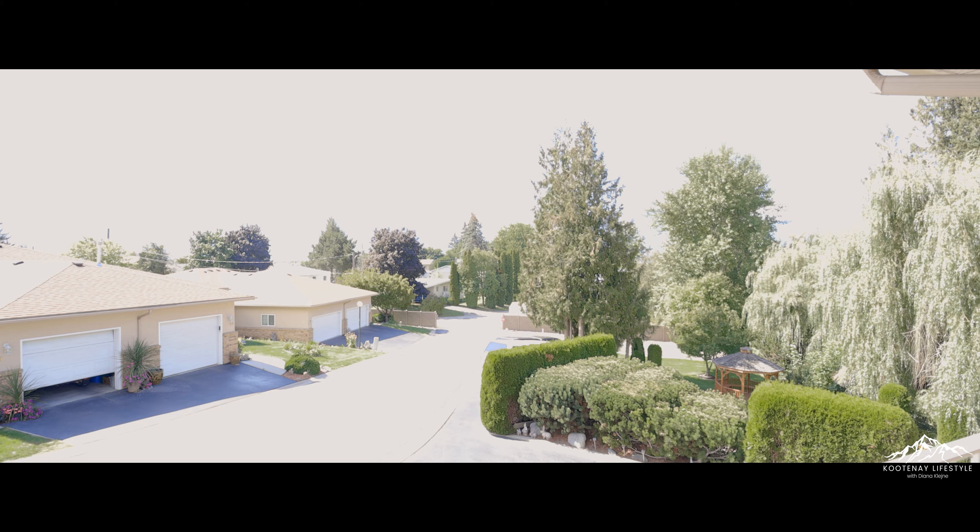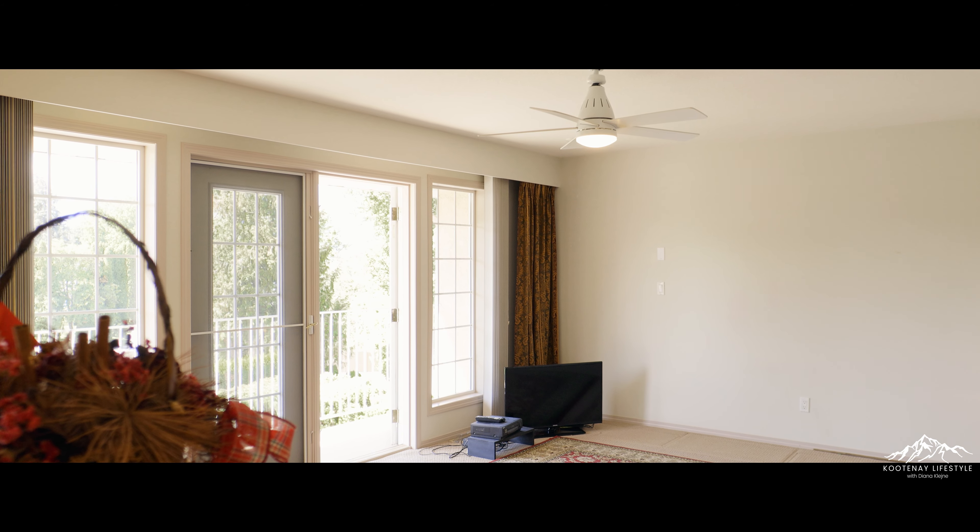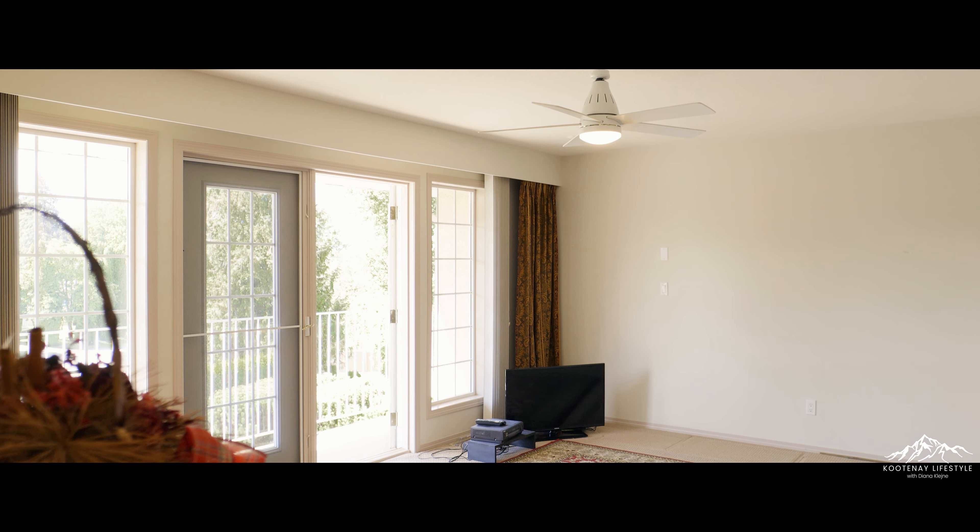It stands out as a prime example of comfort, quality, and pride of ownership. Features include a double car garage, central vacuum system, lots of storage, and is only steps away from a shared gazebo.